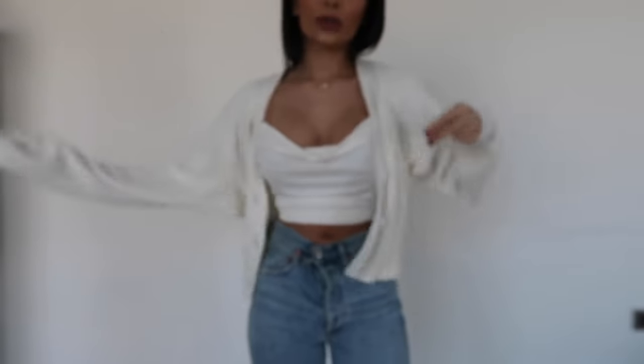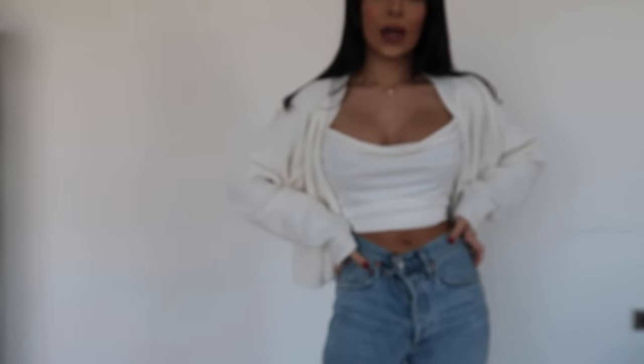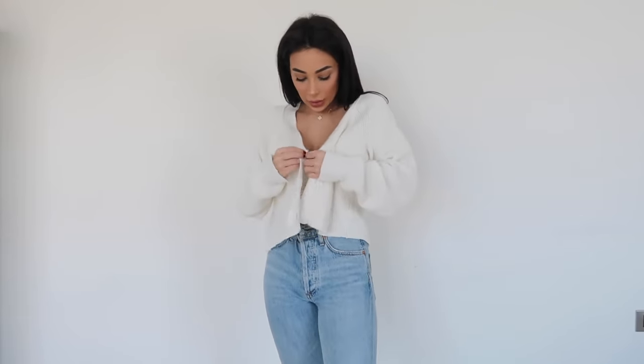I then picked up this jumper from a brand called Lovers and Friends. It's like a cropped cardigan, and I really love cropped cardigans with high-waisted mum jeans or straight jeans — I think it's such a vibe. It's really easy to wear in Dubai particularly, because it's so hot outside but then you come indoors and it's really cold and you just want to put on something light. It's got a boxy cut, the sleeves are a bit long but I love oversized sleeves. I will link everything down below.